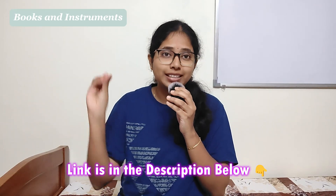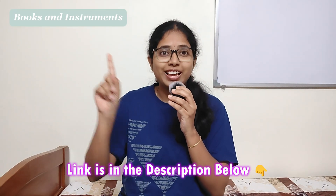Now let's talk about books and instruments. In some colleges they will provide the books and instruments included in the fees, but in some colleges that won't happen, so you need to buy them yourself. Don't worry, I'll give links to every book you need to buy in the description below, so you can get everything in one place easily.